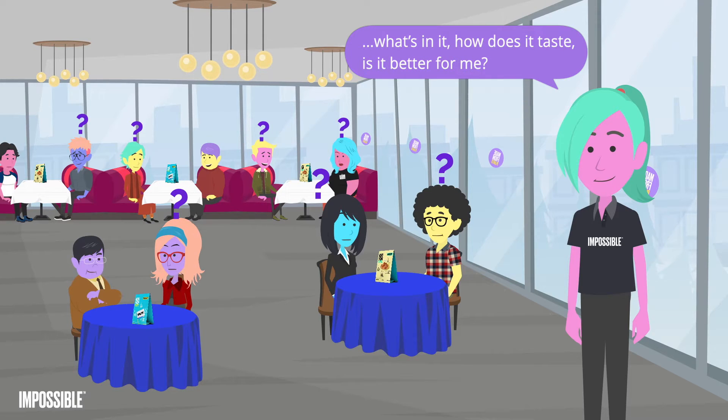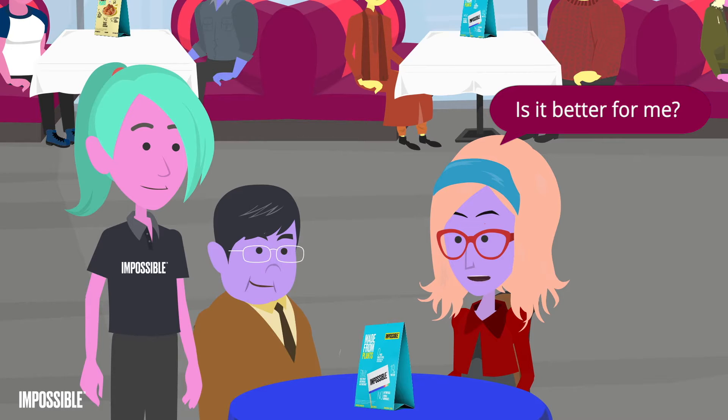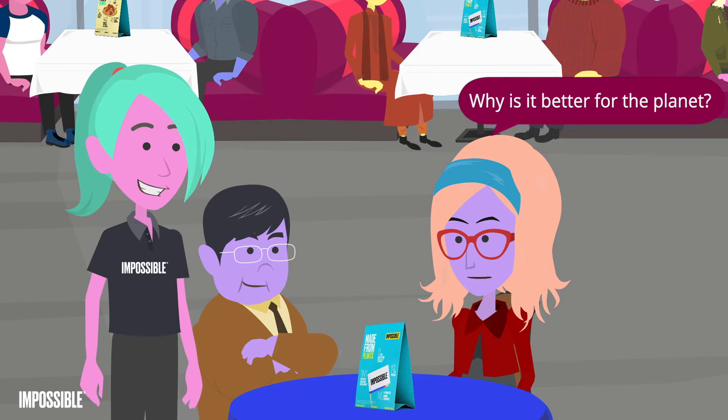Like what's in it, how does it taste, is it better for me? Here are answers to common customer questions. Is it better for me? It's got all the protein and iron that beef does, but has zero milligrams of cholesterol and no animal hormones. Why is it better for the planet?